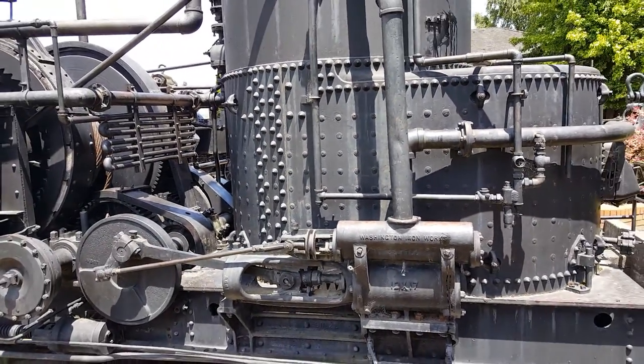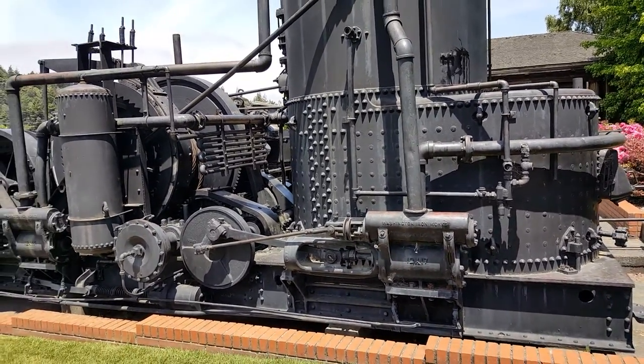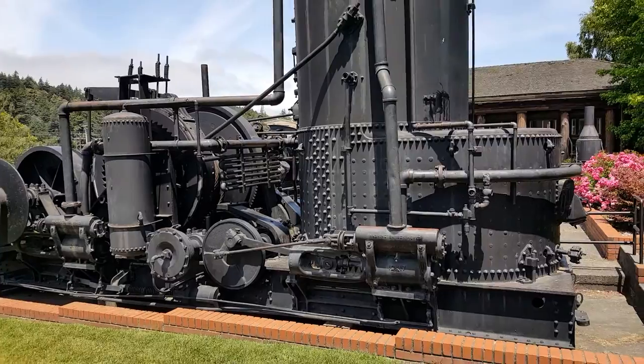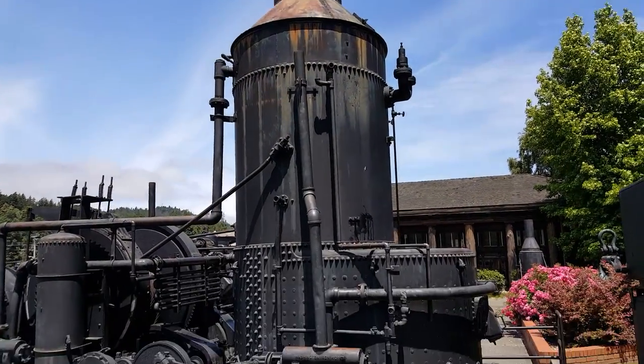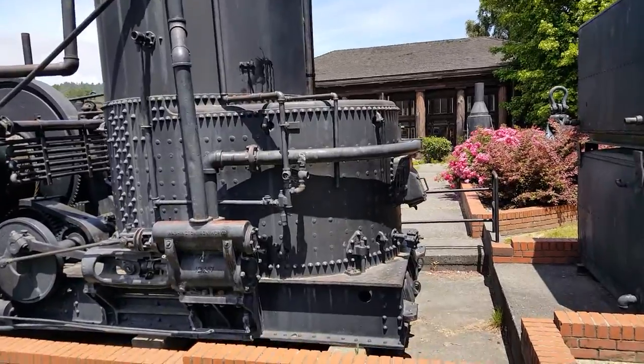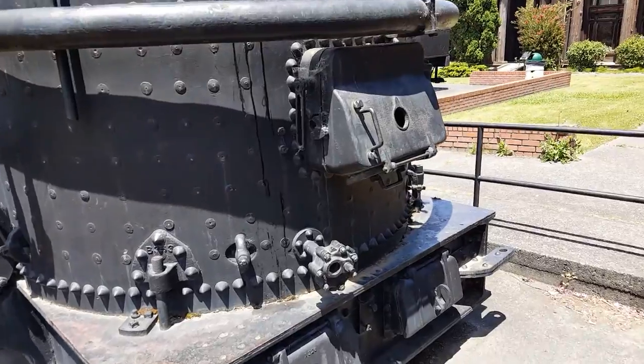This is huge — Washington Ironworks, Seattle, Washington. Wow. Giant firebox. It's huge.